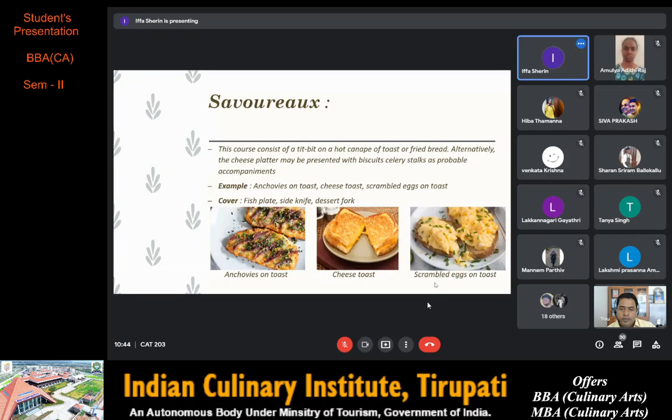Next we have savoury. This course consists of a titbit on a hot canapé of toast or fried bread. Alternatively a cheese platter may be presented with biscuits and celery stalk as probable accompaniments. Examples are anchovies on toast, cheese toast and scrambled eggs on toast. Anchovies on toast is fried anchovies with olive oil and tomato sauce on toast smeared with good butter. Cheese toast is made by placing slices of grated cheese on toasted bread and melting it under a grill. Scrambled eggs are beaten slightly using milk and stirred while cooking — these fluffy eggs are laid on top of toasted bread.